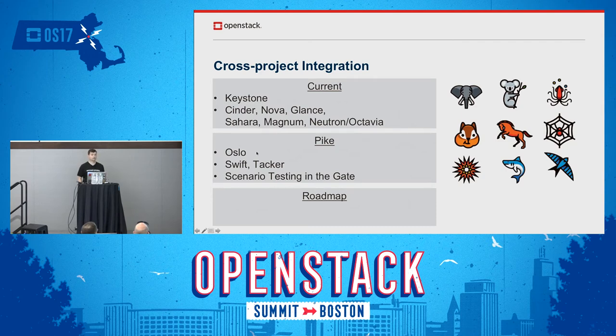Oslo has adopted Castellan for a key management interface as part of Pike. Also in general, we're improving our gate jobs — doing scenario testing where with every patch of Barbican, we do scenario verification tests to confirm the interaction with Cinder, Nova, Glance, and so on continues to work. That'll help with the stability and testing of Barbican going forward.